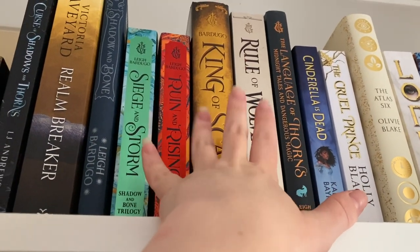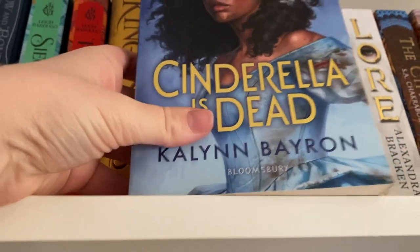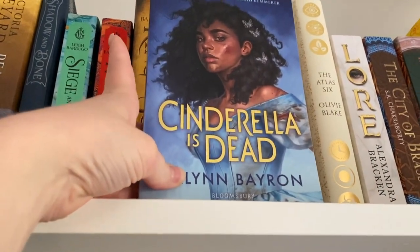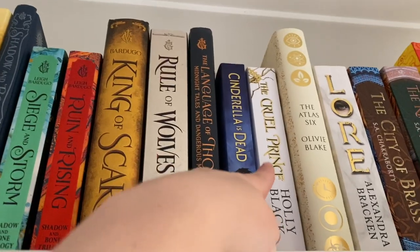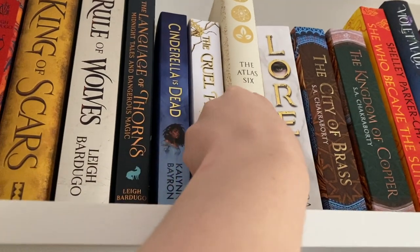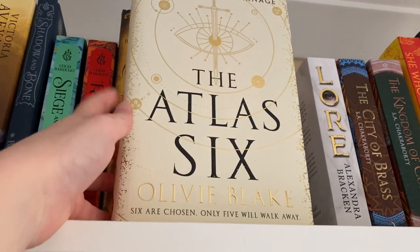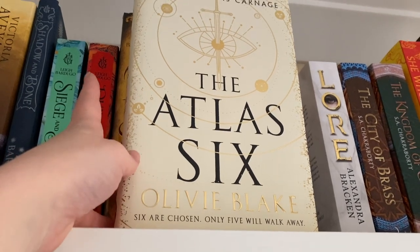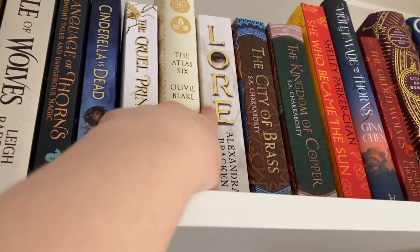The Shadow and Bone trilogy by Leigh Bardugo, the King of Scars duology also by Leigh Bardugo, The Language of Thorns also by Leigh Bardugo. Thriller is Dead by Caleb Baron — I really enjoyed this one when I read it. The Cruel Prince, The Atlas Six — this is a Fairyloot edition and it's gorgeous. I haven't read The Atlas Six yet, everyone keeps going on about it, it's by Olivie Blake.